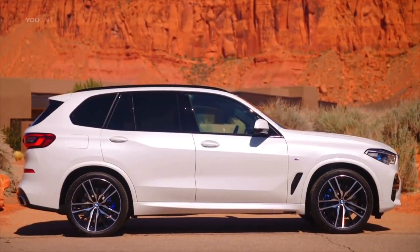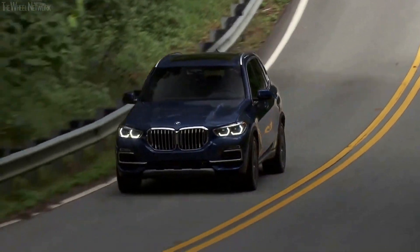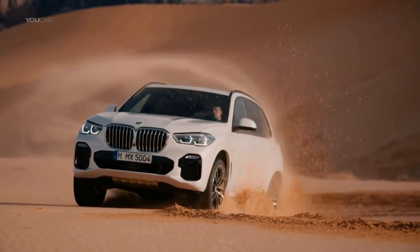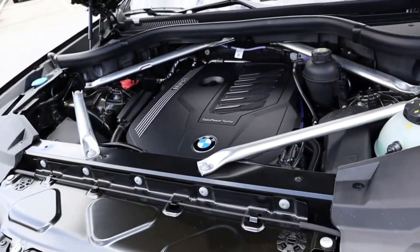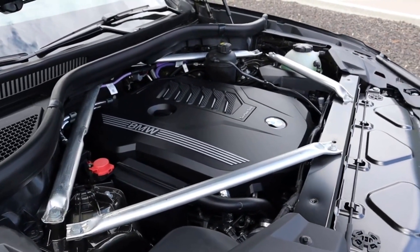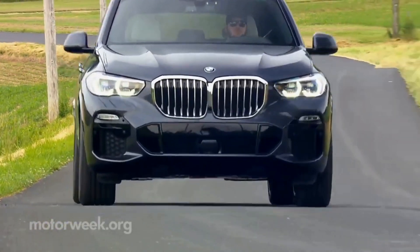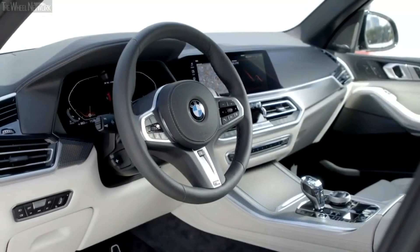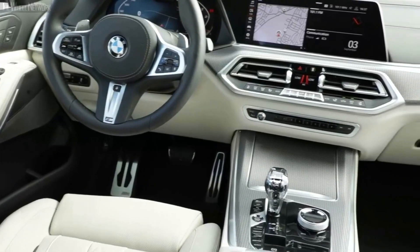The SDrive 40i and XDrive 40i are essentially identical except for the standard all-wheel drive system on the latter. Standard features include a turbocharged 3.0-liter six-cylinder engine with 335 horsepower and 331 lb-ft of torque, 8-speed automatic transmission, automatic high-beam LED headlights, adaptive suspension shock absorbers, 19-inch wheels, panoramic sunroof, electric folding heated side mirrors, simulated leather upholstery, electrically adjustable heated front seats, keyless entry with push-button start, digital instrument cluster, two-zone automatic climate control, 12.3-inch screen, Apple CarPlay and Android Auto integration, navigation system, and a 10-speaker audio system.